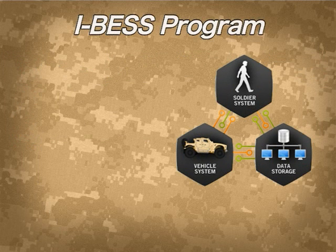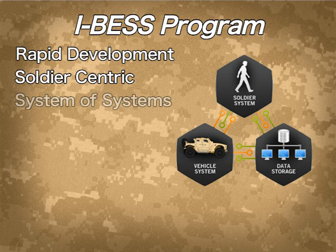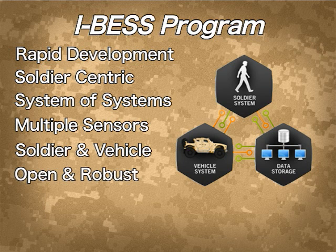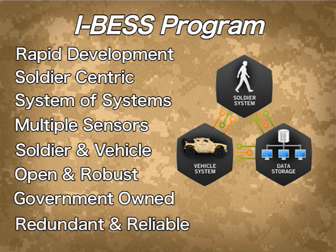The IBESS program brought together a team to rapidly develop a soldier-centric system of systems, which provides time-synced data from multiple locations and sensors in and out of a vehicle. It is an open, robust, government-owned design, allowing for future growth and providing redundancy and reliability to aid in the development of effective medical diagnosis and treatment of the warfighter.